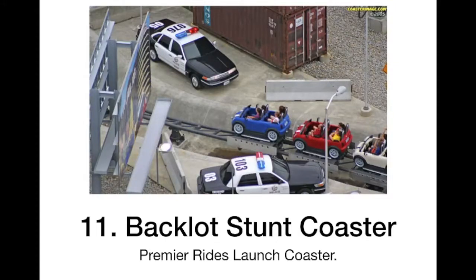At number 11 we have Backlot Stunt Coaster. This ride looks really fun — a great family coaster with a good launch and good theming too. It just looks like a very fun coaster for everybody.